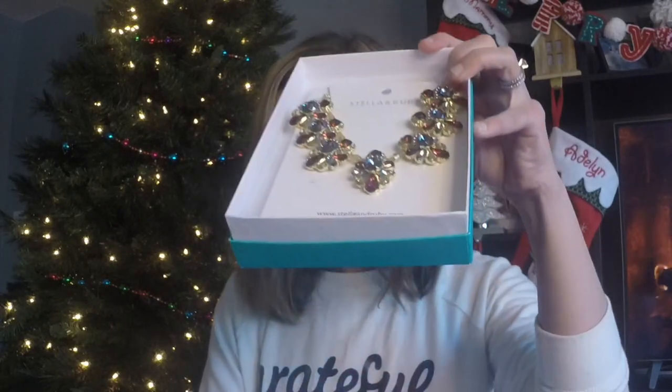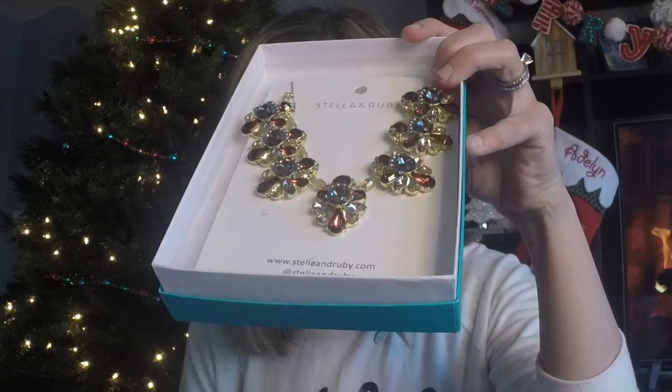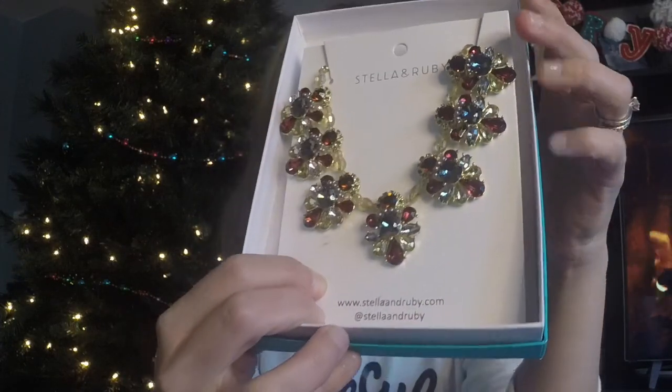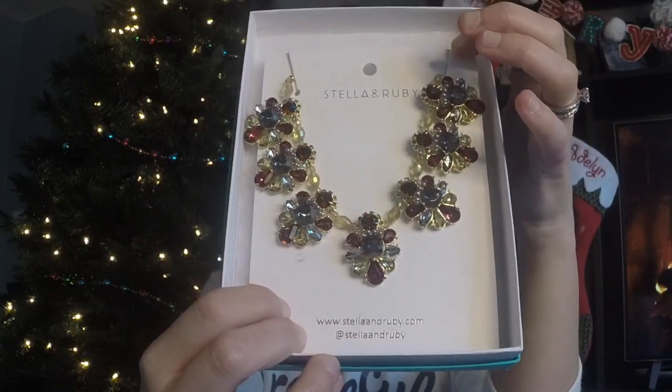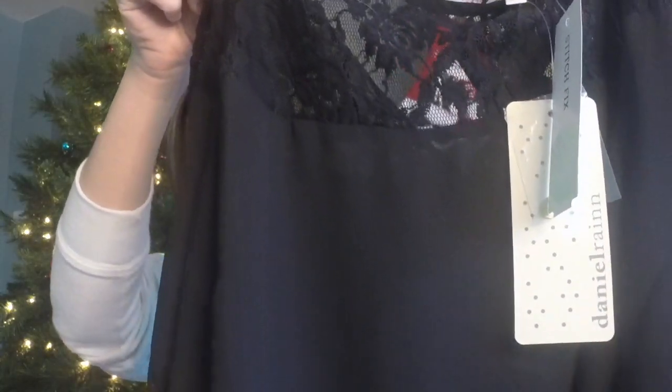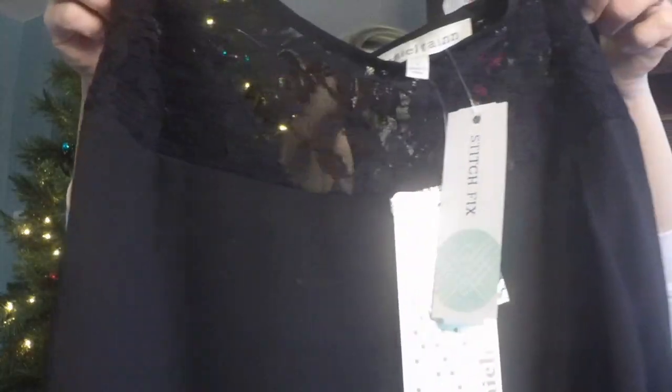Let's see how those fit. Now it's time to get into the mystery box. Oh wow, you guys. This is beautiful — Stella and Ruby Priscilla Statement Necklace, with tops of maroon and blue in there. Beautiful for holiday wear. Wow, that is gorgeous. Finally, from the burrito and more lace — this is the Daniel Rain Peyton Lace Detail Blouse.